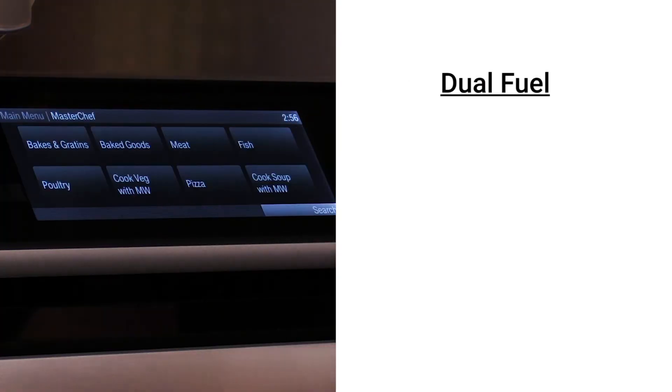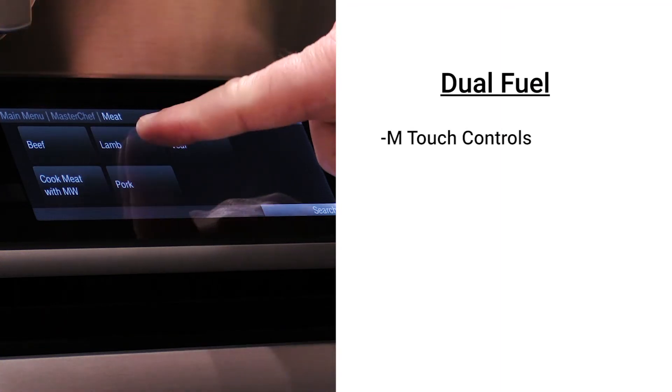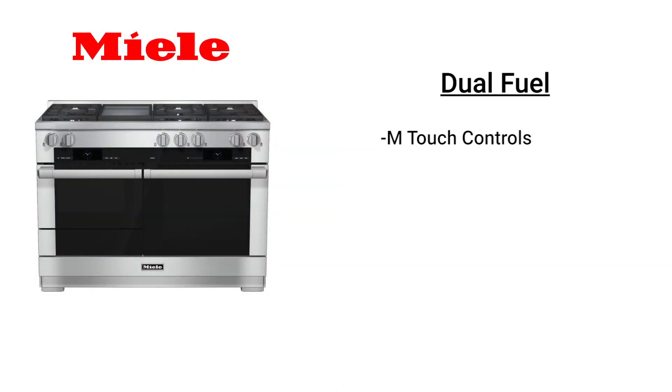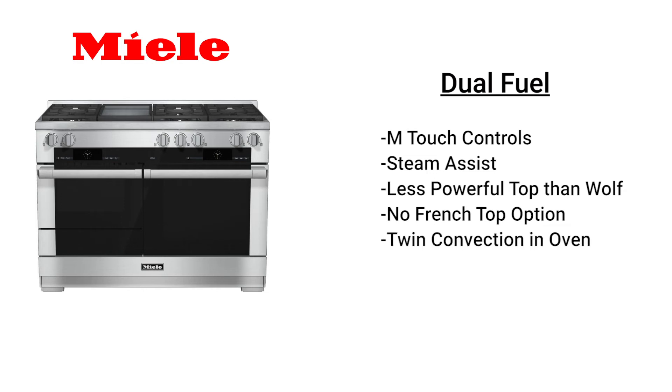In dual fuel, Miele has its M-Touch controls. You can scroll through the control panel like your phone, choose your food and how you like it cooked, and the range cooks automatically. You also have steam assist — it's not a steam oven, but steam assist allows you to introduce moisture in the baking process, which is important for baking bread and caramelizing foods. Wolf has the more powerful cooktop, along with a French top option in dual fuel. Both are twin convection, but Wolf's fans work independently based on temperature, while Miele's two fans operate at the same speed regardless of temperature.